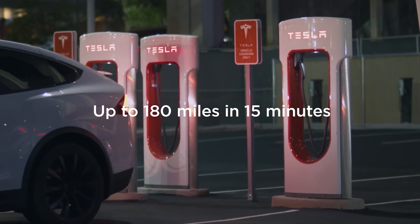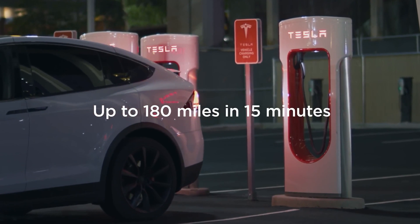The only time I really notice phantom drain is when we're crunched on miles on a road trip — we have 15 miles left and stop to grab a sandwich. Other than that, as a daily driver, I never notice it. I charge at home almost exclusively. I just plug it in at home and it's enough, unless we're on a road trip.